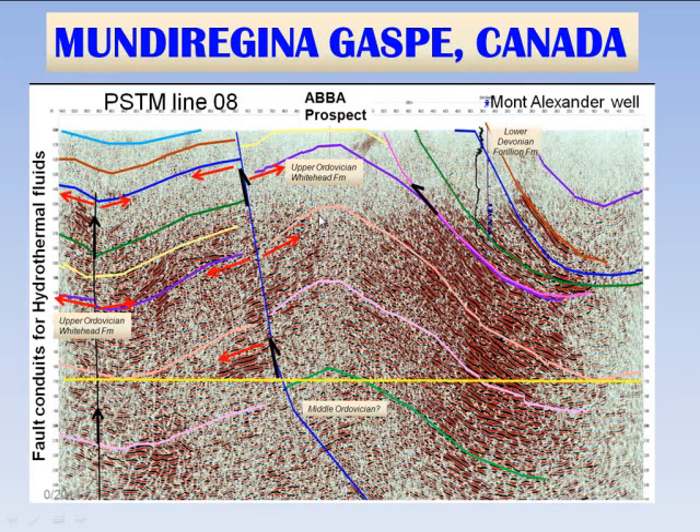The Abba prospect is a major anticlinal rollover of about 30,000 acres. The purple indicates the top of the Ordovician Whitehead formation, and on the southwestern flank of this very large anticline there is a thrust sheet. This thrust slice contains the Mount Alexander well, which has the Forion limestone, and we have synthetics on it, along with a lot of petrophysical analysis and sample analysis on this well in the data room.